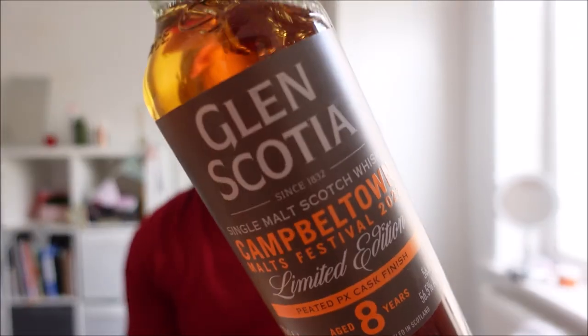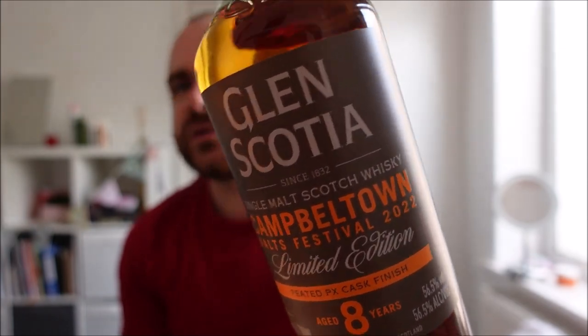Hello everyone and welcome back to Whiskey Wednesday. Today we are talking about one of the most hotly anticipated whiskies of 2022: the Glen Scotia Campbelltown Festival release.